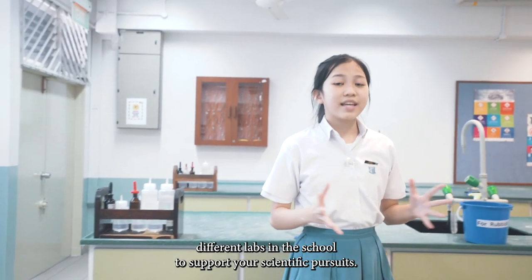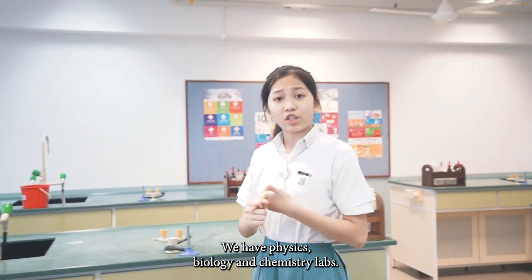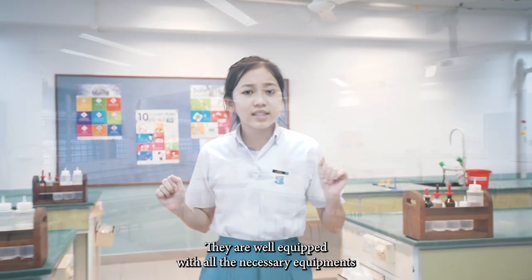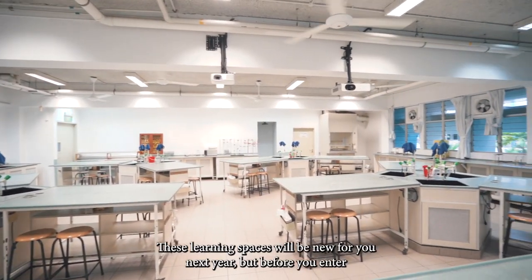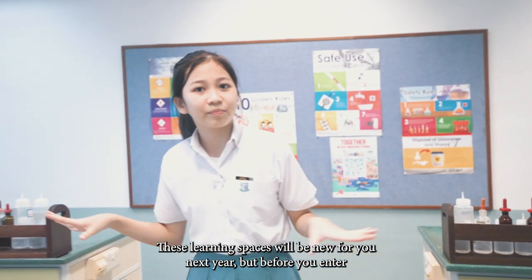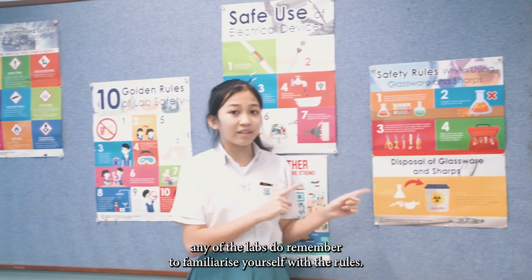There are three different labs in the school to support your scientific pursuits — we have Physics, Biology, and Chemistry labs. They are well equipped with all the necessary equipment to support your learning. These learning spaces will be new for you next year, but before you enter any of the labs, do remember to familiarise yourself with the rules.